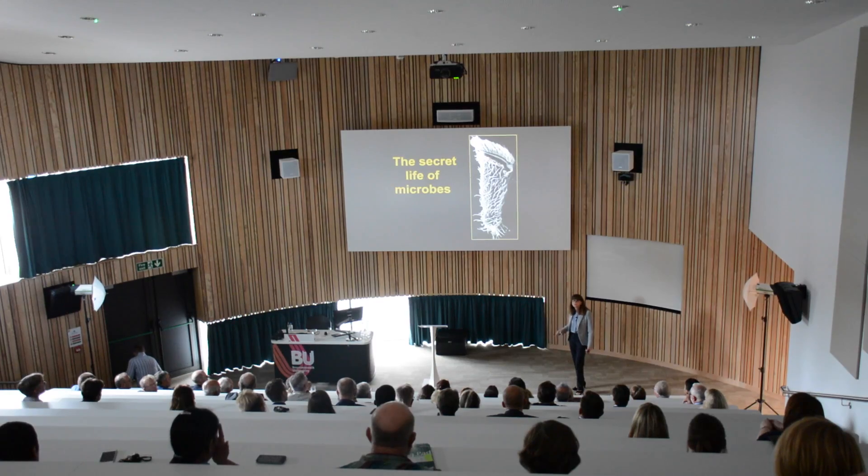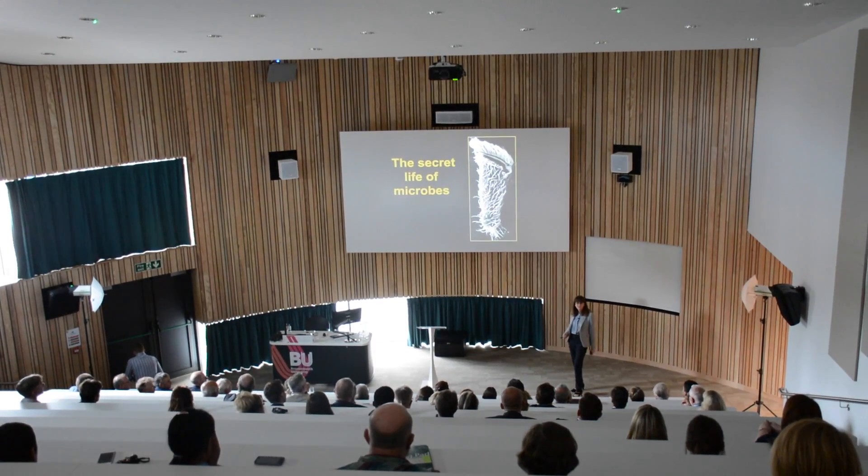What we mean by Fusion is this wonderful interplay, this connection, this integration of our research, our education, and our professional practice. And that goes through staff, it goes through our students, it goes through everything that we do in our academic endeavour. So it's right at the heart of our academic work at the university.